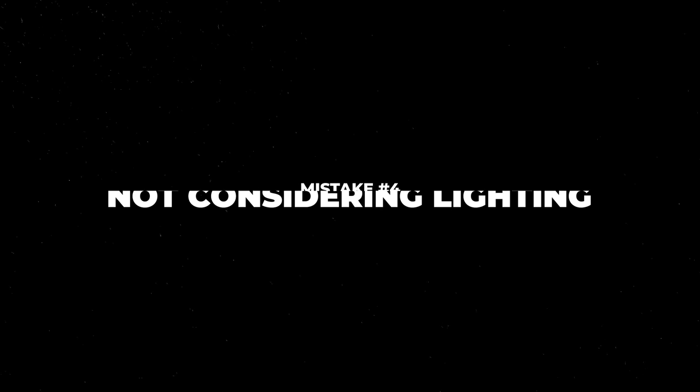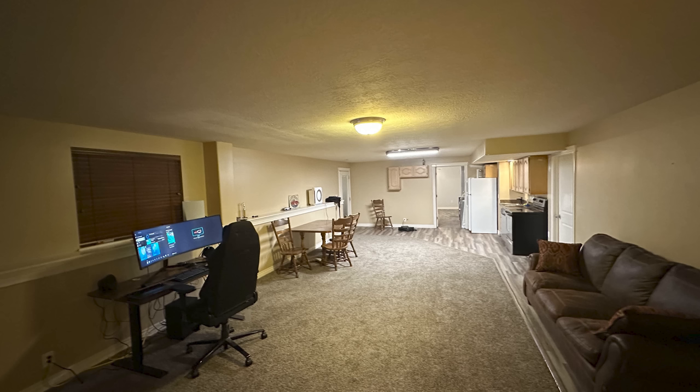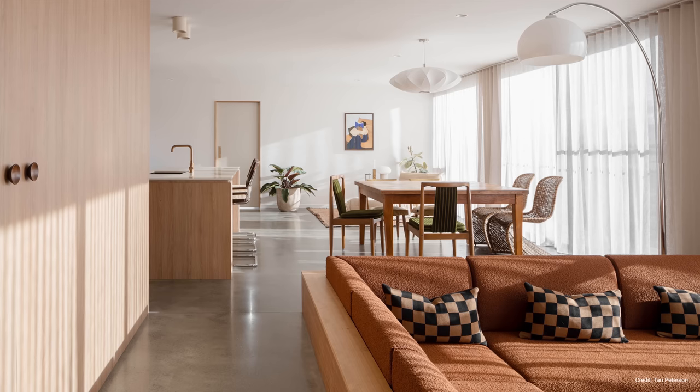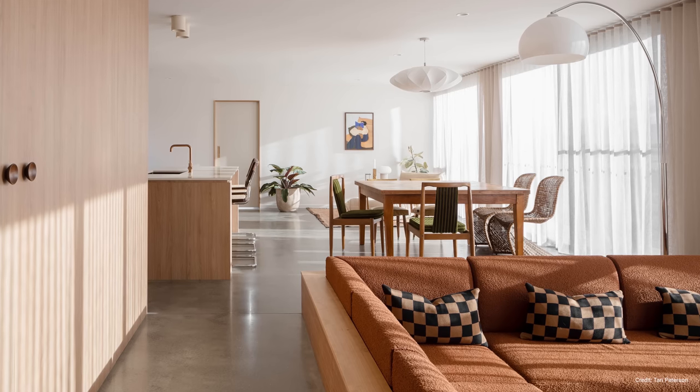Many people find it challenging to light an open plan space due to the lack of walls. While open plan spaces are supposed to feel vast and airy, poor lighting often makes them feel small and gloomy. You need to take lighting into account during the initial stages of the design process. Consider how you are going to incorporate overhead, ambient, task, and accent lighting into your open plan space, and how you are going to use light to define zones. For example, you may use pendant lights over your dining table to define the dining area, or a floor lamp to define a reading nook.